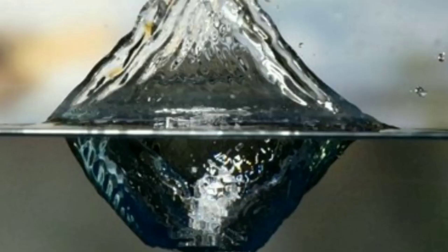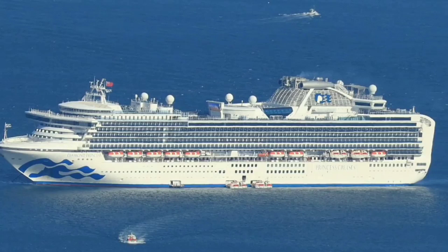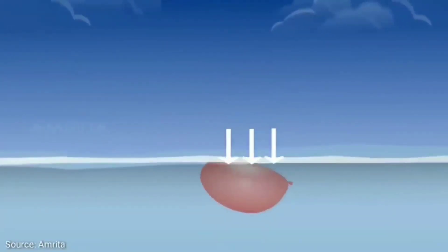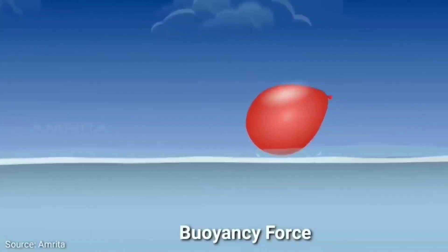Even small stones sink in water but huge ships don't. Let's find out the reason. Have you ever tried to immerse a balloon or a ball in water? Have you felt an upward force opposing the weight of the immersed object? This force is called buoyancy force. If you see any object floating in water, this buoyancy force is the reason.